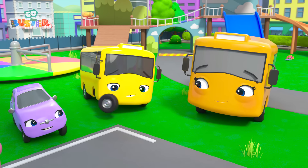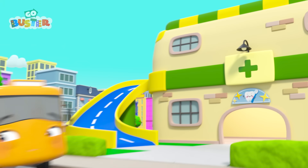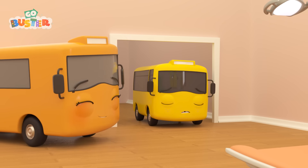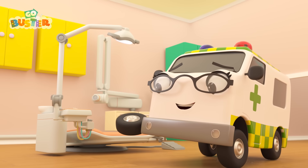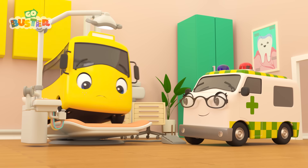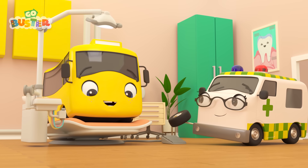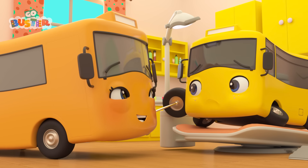It's okay, Buster. You can have it taken another day. Buster's feeling really sad about missing out on the photos. But Mommy Bus is here to pick him up. She's taking him to the dentist to get his tooth looked at. Hooray! Buster is a little bit nervous. Don't worry, Buster. Amber the ambulance is here to take a look at that tooth for you.